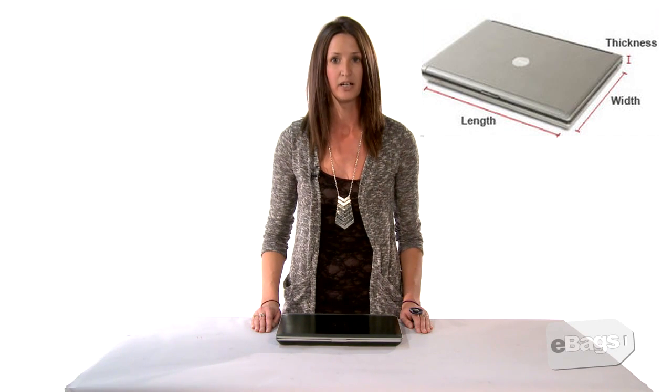For this reason, eBags has created the laptop bag finder. The laptop bag finder uses the actual measurements of thousands of laptop computers in order to show you which bags will fit your machine. It compares the length, width, and thickness of a laptop with the size of the laptop pocket in a bag to determine if the machine will fit.